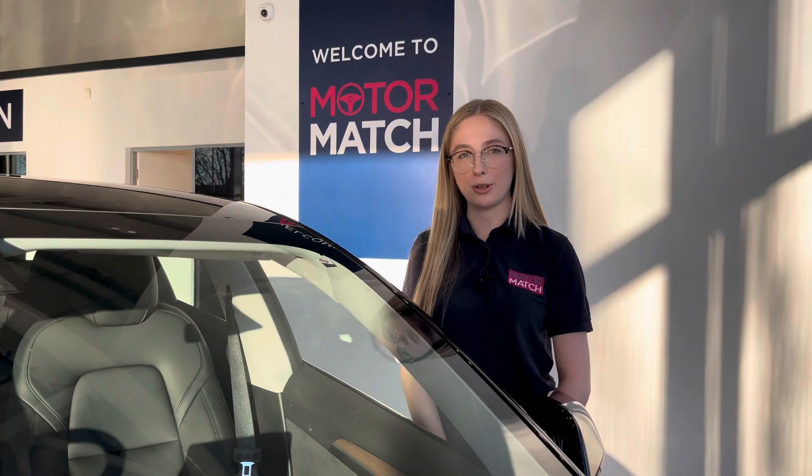RAC extended warranties are available. For more information or to book a test drive give us a call on 01244 311 404 or enquire online now. Thank you very much for watching and I hope to see you soon here at Motor Match Chester.